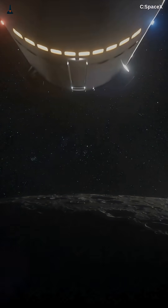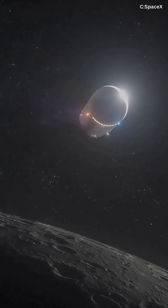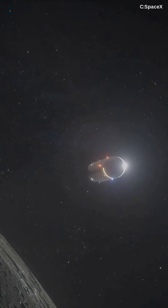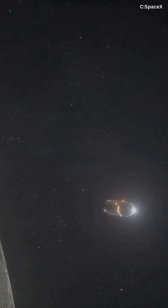You heard that right. Elon Musk just declared Moonbase Alpha is happening. Not a simulation, not a concept — a real lunar base built by Starship. But here's the wild part: this announcement might quietly mark the start of humanity's first permanent home beyond Earth.